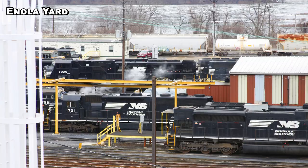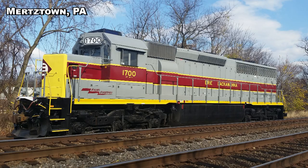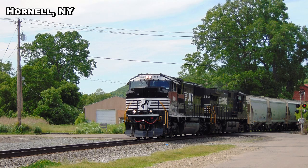Then you have six SD45-2s — ex-Erie Lackawanas — numbered 1700 to 1705. The 1700 is the heritage unit painted in its original Erie Lackawana paint. According to the notes, units 1700 to 1702 have been repowered with 645 engines and cut back to 3,000 horsepower. The 1703 and 1704 still have their 20-cylinder 645 engines and are rated at 3,600 horsepower. The 1705 still has its 20-cylinder 645 engine but has been cut back to 3,000 horsepower.